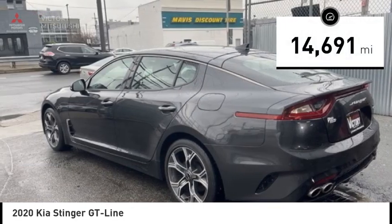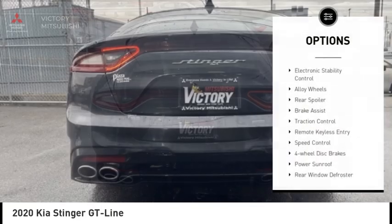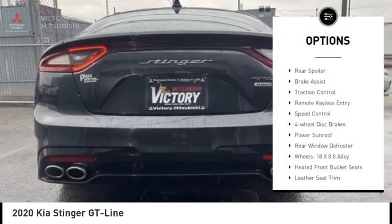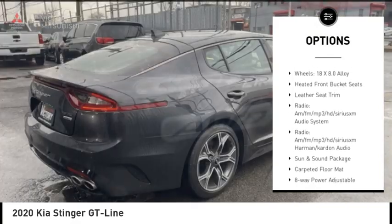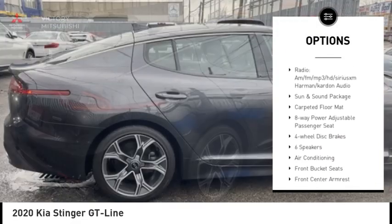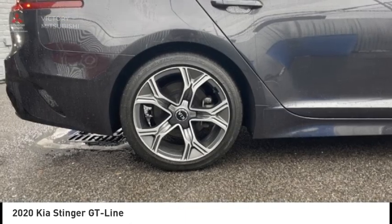This vehicle has less than 15,000 miles. Here are some of this vehicle's great options: electronic stability control, alloy wheels, rear spoiler, brake assist, traction control, remote keyless entry, speed control, four-wheel disc brakes, power sunroof, rear window defroster.